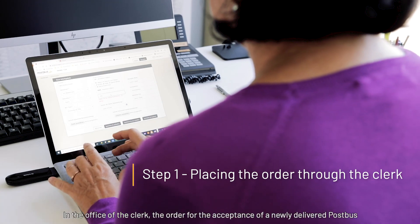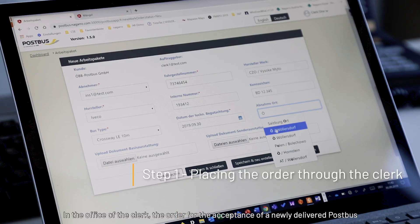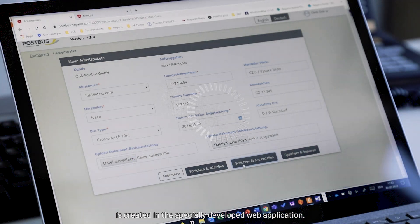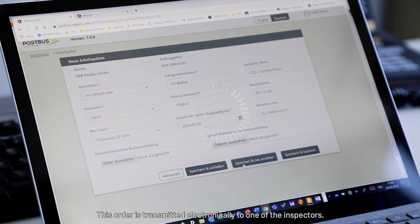In the Office of the Clerk, the order for the acceptance of a newly delivered Postbus is created in the specially developed web application. This order is transmitted electronically to one of the inspectors.